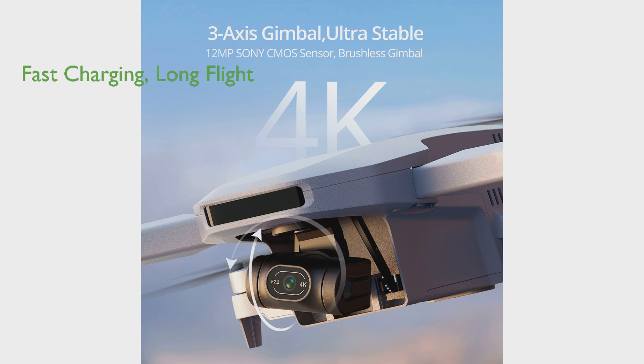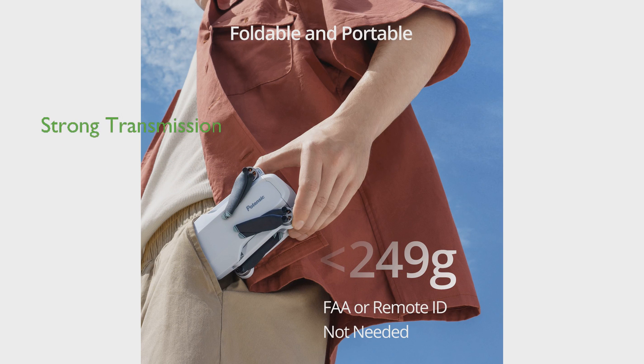The drone features a fast 1.5 hour charging time and offers an impressive 96 minutes of flight time with its three batteries, ensuring ample time for exploration. The drone also boasts upgraded PixSync 3.0 technology that ensures strong anti-interference capabilities and a maximum transmission range of up to six kilometers.